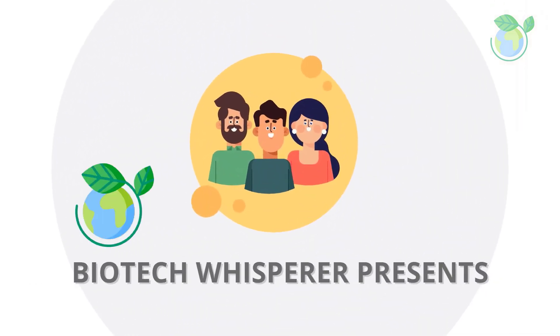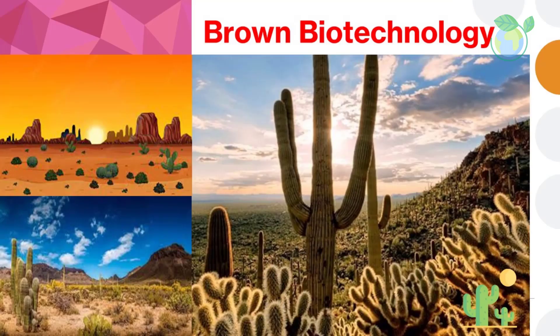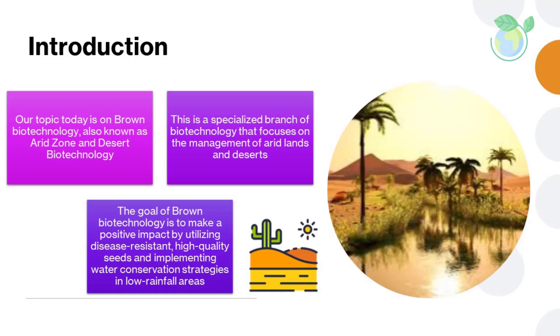Good morning YouTube. Biotechnology has had a huge impact on our world in recent years. Our topic today is on brown biotechnology, also known as arid zone and desert biotechnology. This is a specialized branch of biotechnology that focuses on the management of arid lands and deserts. The name brown is derived from the color of the soil in such regions. The goal of brown biotechnology is to make a positive impact by utilizing disease-resistant, high-quality seeds and implementing water conservation strategies in low rainfall areas.